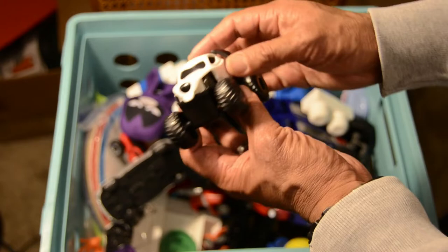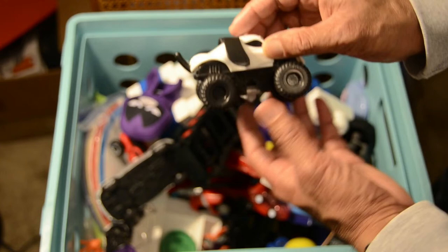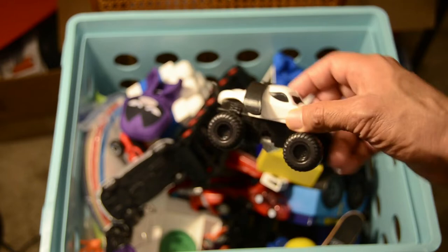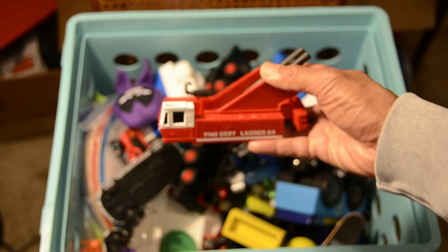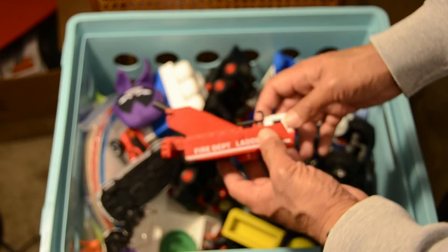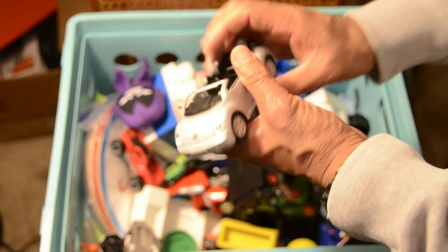We've got another cool truck out of the box — black and white. Not really sure what it does, but it looks like it has some sort of stand that kicks out. It actually looks like the shape of a dog with floppy ears and all that stuff. We've also got a piece of a fire department ladder — look at that fire department ladder, essential for rescuing a cat or getting into a two-story building.